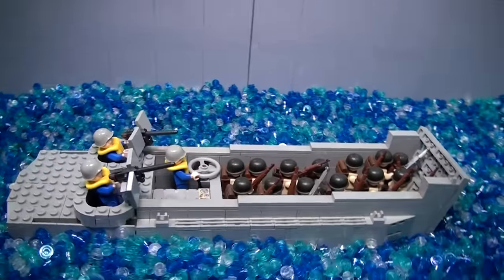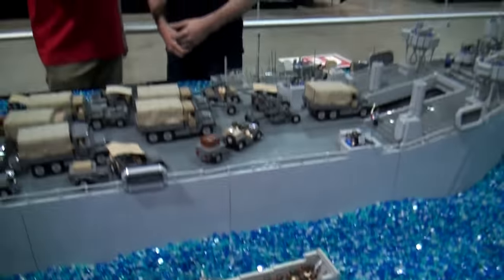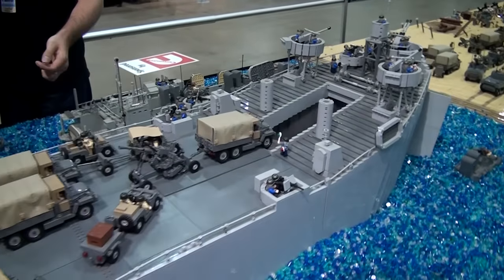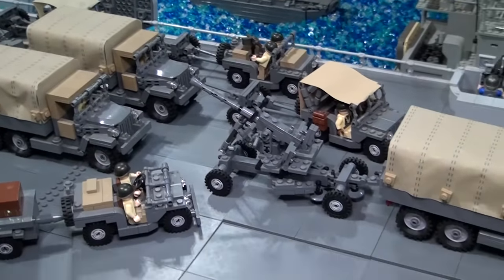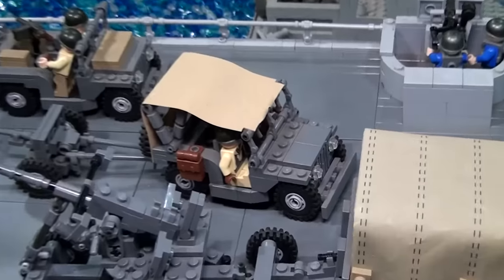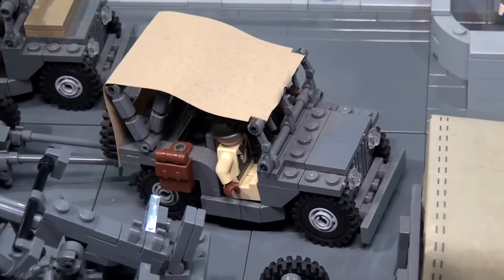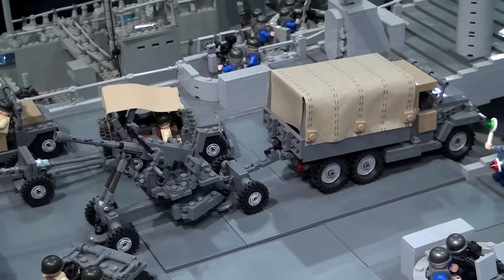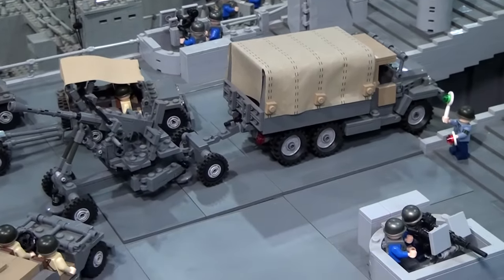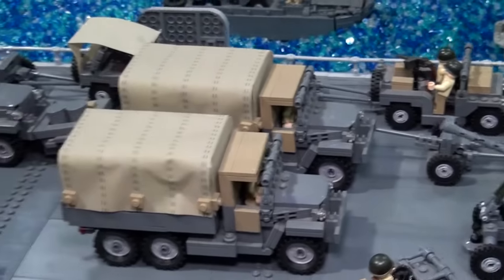On the ship we have some jeeps and jeeps with custom canopies — a guy in Australia made those canopies and is no longer making them, so we can't sell the canopies anymore. We also have deuce-and-a-half trucks towing anti-aircraft guns, some howitzer cannons, and anti-tank cannons. That's just what's on the ship itself right now.